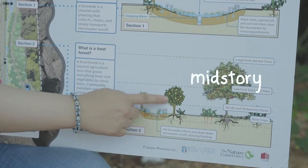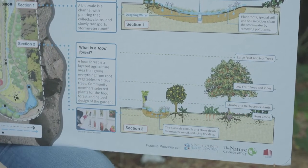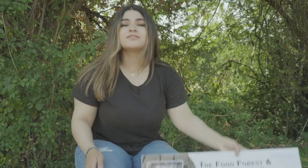The second layer is the midstory, which is made up of shrubs. And the last one is the understory, which is mainly herbs and ground cover. Our food forest allows gardeners to grow things that would not develop in one season, since fruit trees take many years to fully grow. This also gives our community and gardeners a wider variety of produce to choose from, which increases our city's food security.